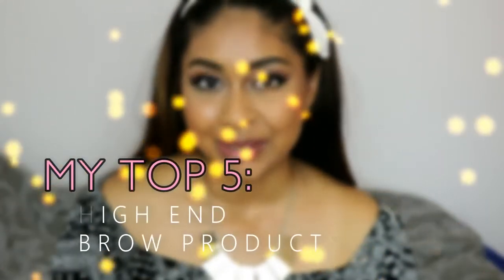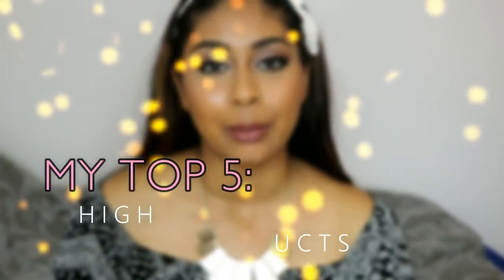Hey everyone, welcome back to my channel. So today I'm going to be doing my top 5 high-end brow products. I've actually got a few high-end brow products but I've got my top 5 that I've been loving at the moment. So I thought I would share these with you. They probably have changed throughout the years but these are my current top 5 high-end brow products.